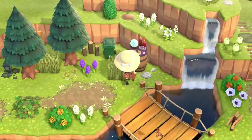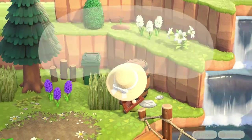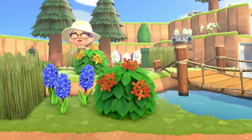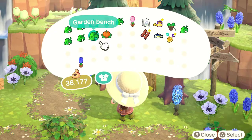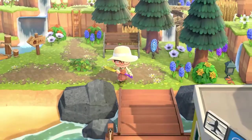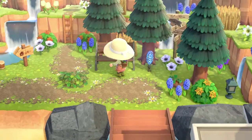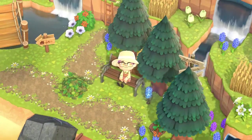I do end up deciding to swap out this fortune telling kit with a cassette player, and now I just need to get some good music to go in here. I also felt like guests needed a little place to sit upon arrival, so I found a little bench and ended up placing that just right here.